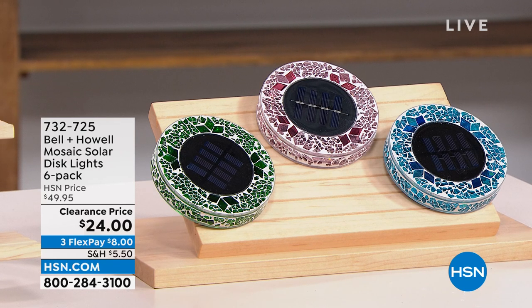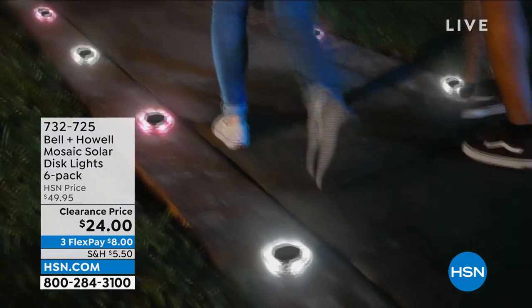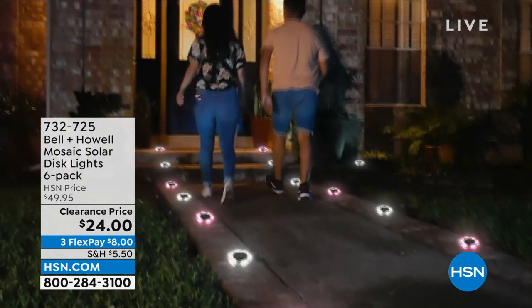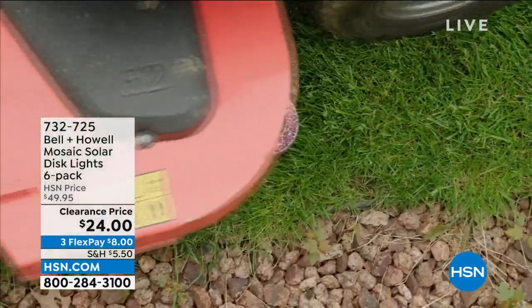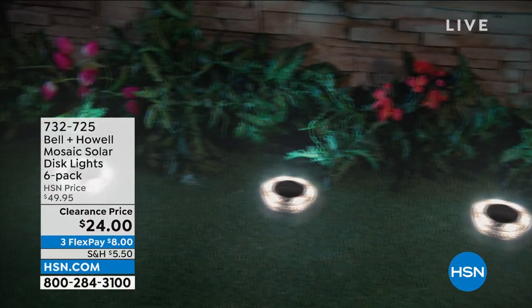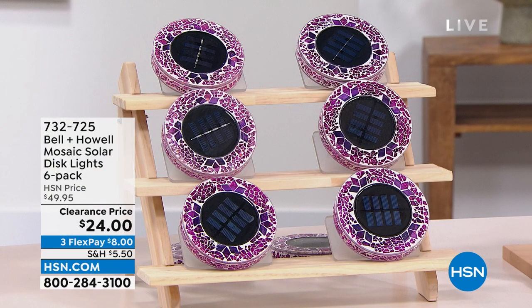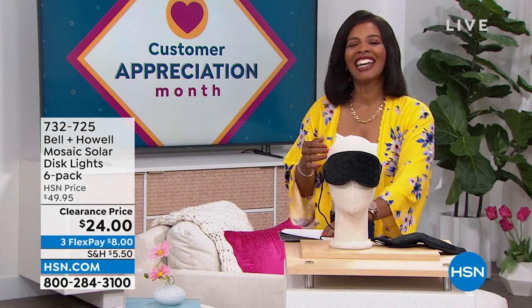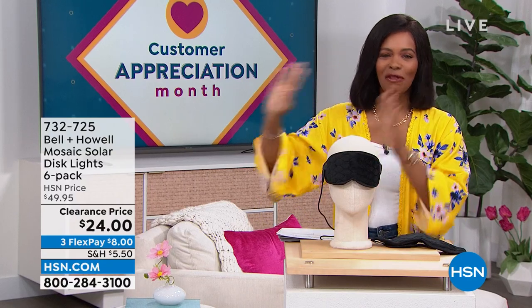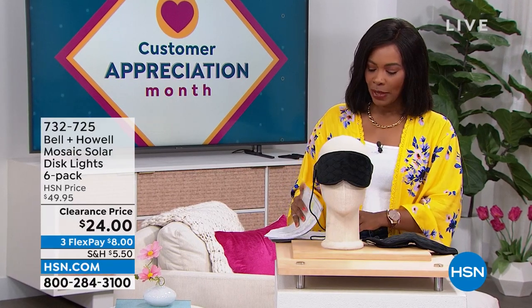This is the Bell and Howell mosaic solar disc lights and you're getting six of them — just choosing colors. They're a beautiful mosaic during the day, but at night the solar takes over, the light comes on, and all of a sudden you've illuminated your walk path, garden, front door, or wherever you like to hang out in the backyard. You're getting six of them for half price, on FlexPay for $8. Item number 732-725.